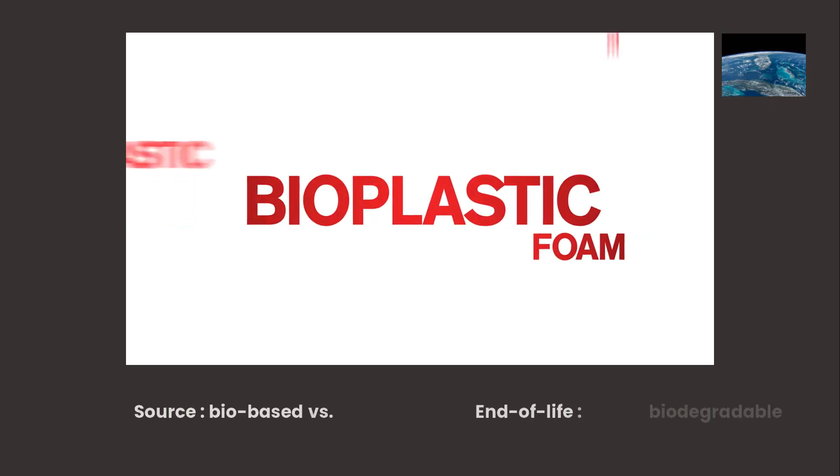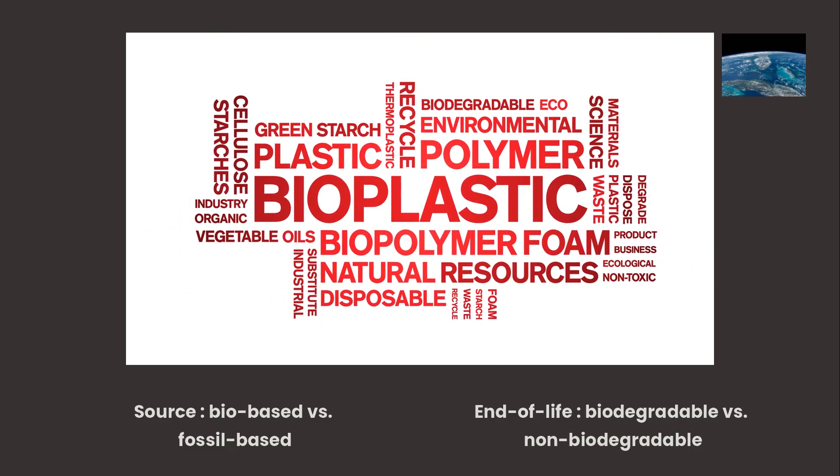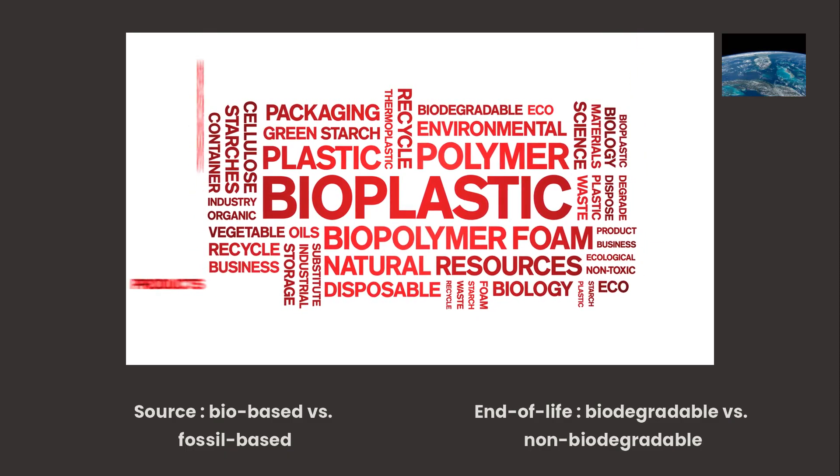We can classify bioplastics along two axes: source — biobased versus fossil-based — and end-of-life — biodegradable versus non-biodegradable.